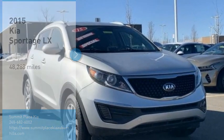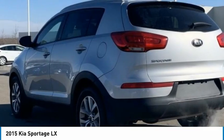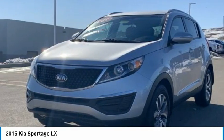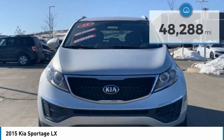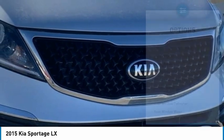Come test drive the 2015 Sportage. With its sleek and stylish exterior and its roomy, feature-laden interior, the Sportage both looks good and performs well on the road. This vehicle has less than 50,000 miles. Here are some of this vehicle's great options.